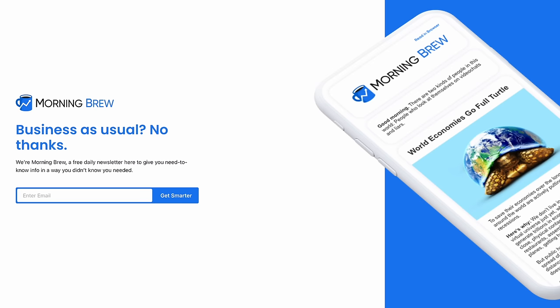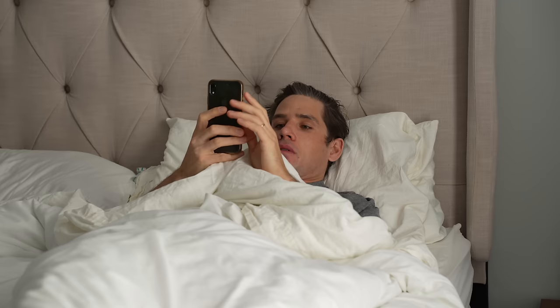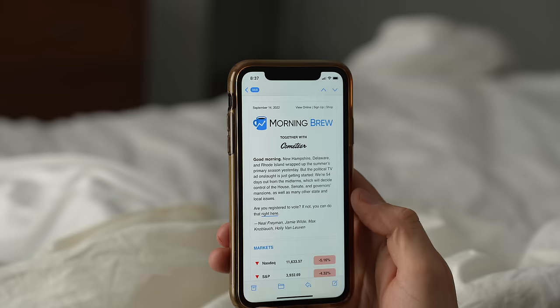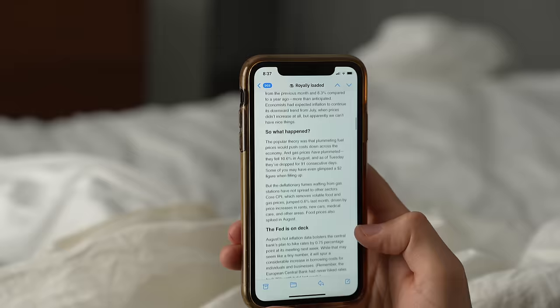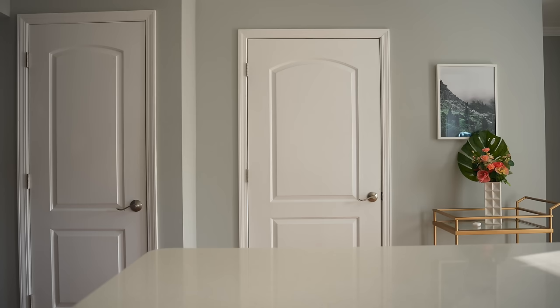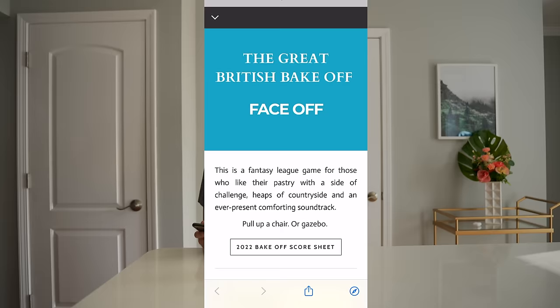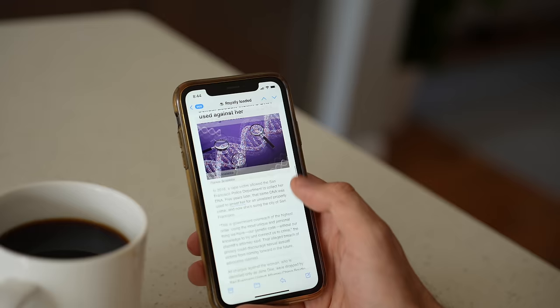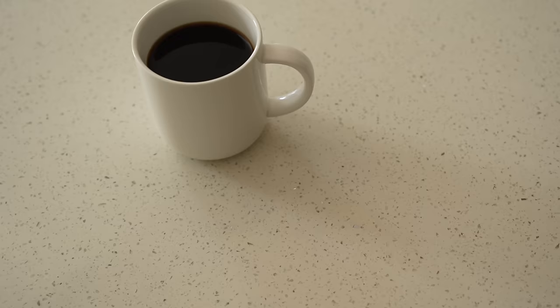But first I need to thank the sponsor of this video, Morning Brew. Morning Brew is a daily newsletter that is completely free and delivered to your inbox Monday through Sunday. Like anybody, I'm guilty of getting caught in a mindless phone scroll, especially in the mornings. But Morning Brew has helped me put some substance back into the mix — covering business, finance, and tech in about five minutes a day. The information is laid out in a witty, relevant style that I actually want to read. Head to morningbrewdaily.com/Lagerstrom or click the link in my description to sign up.